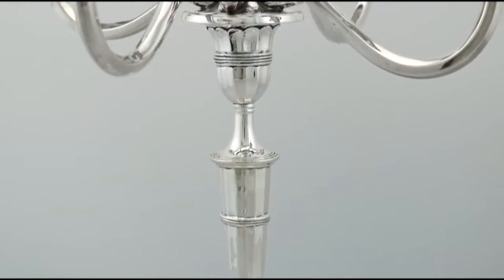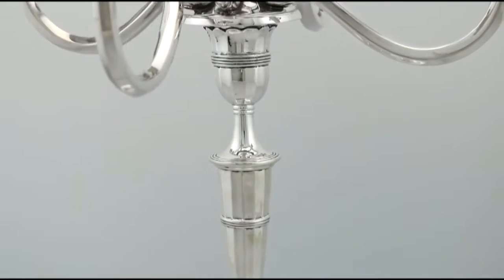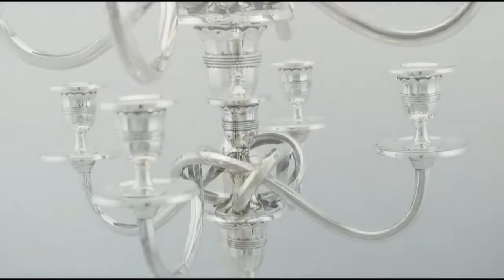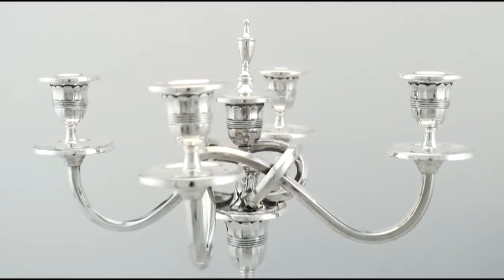All the decoration is very sharp. Full hallmarks struck to the surface of each base, sconce, drip pan and snuffers are all very clear.